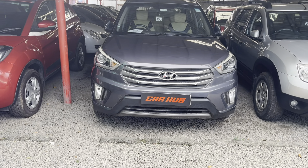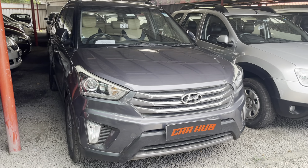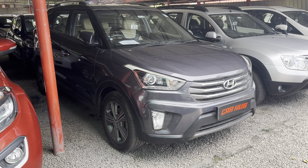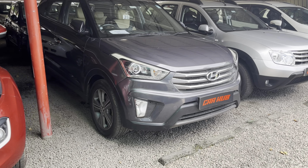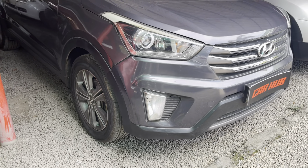The next one is a Creta. It is a 2012 model. It is grey color. It has 59,000 km.